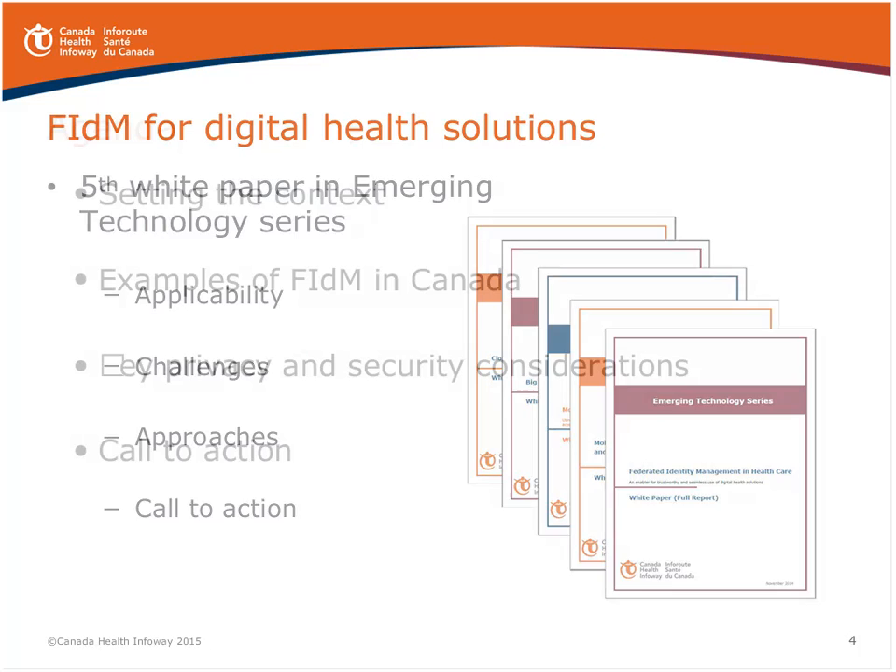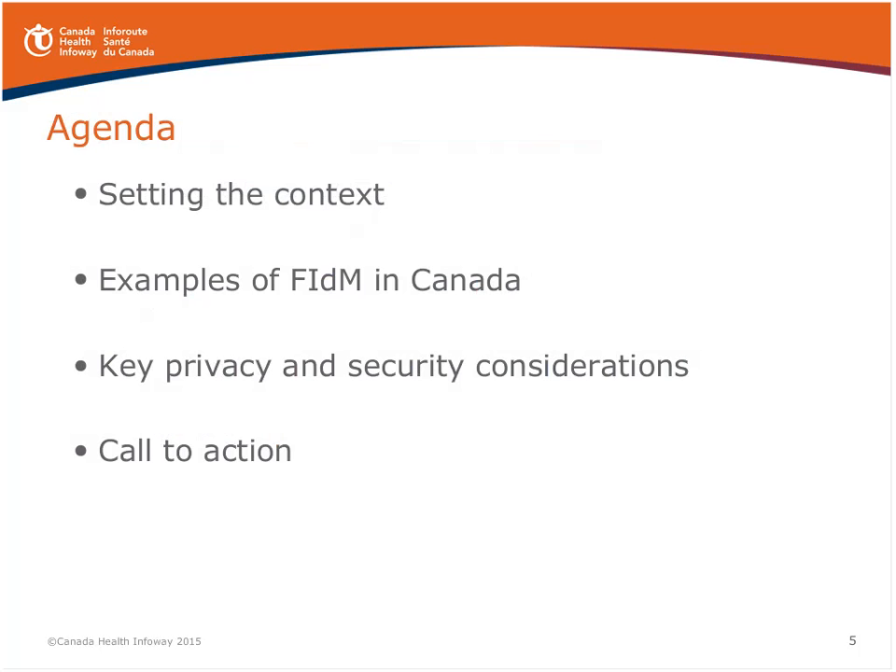I'd like to introduce Stanley Radicek, a group director with Infoway, who took the lead on this paper with assistance from Mark Nadanovic and myself. Today in our webinar, we'll follow the basic outline of our paper. We'll begin with setting the context for federated identity management in Canada, touch on some examples, have a brief discussion on key privacy and security considerations, and close with a call to action.